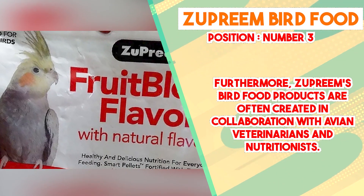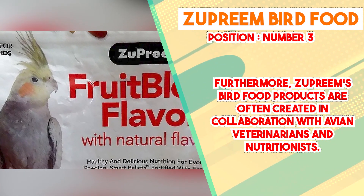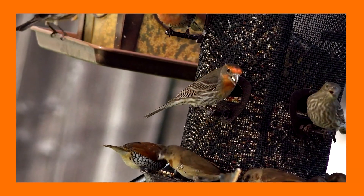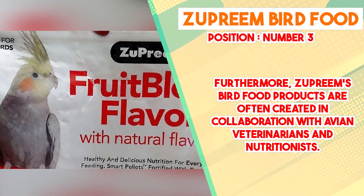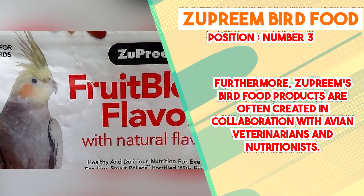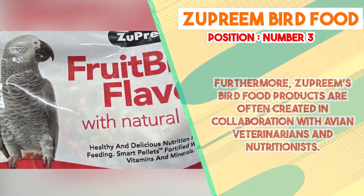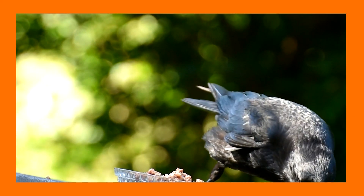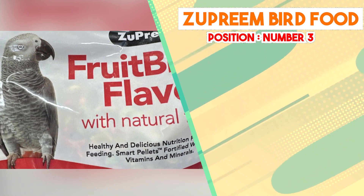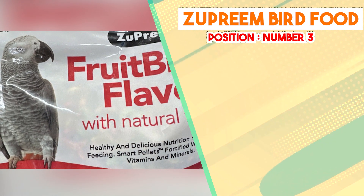Zupreme's commitment to safety and quality is evident in their manufacturing processes. The brand takes measures to ensure that their bird food is free from artificial colors, flavors, and preservatives, which can contribute to a healthier diet for pet birds. Additionally, their products undergo quality control checks to maintain consistency in nutritional content and prevent contamination. It's important to note that the suitability and effectiveness of Zupreme bird food can vary based on individual bird preferences and dietary needs. While the brand has garnered positive feedback from many bird owners who observed improvements in their pets' overall health and vitality, results may differ based on the specific bird species, age, and existing health conditions.